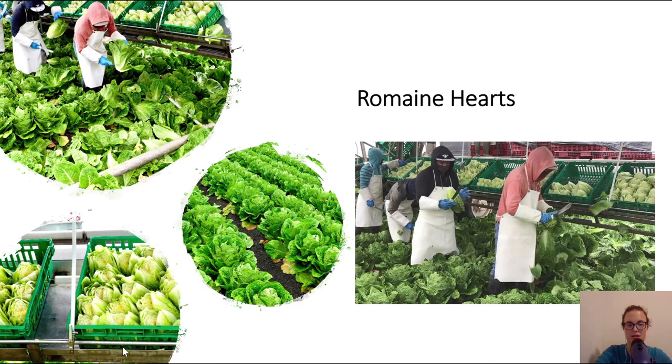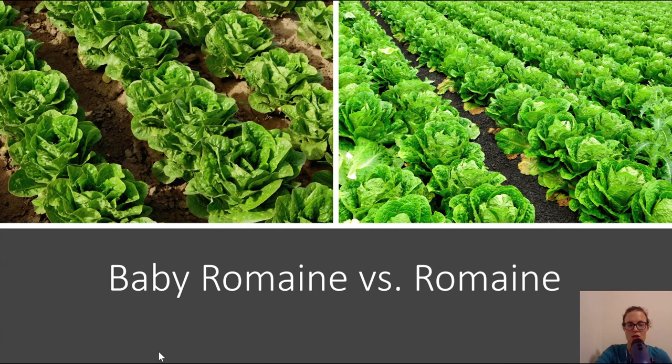In this case, these are going onto the processor, which is why they are in plastic containers instead of final packaging for the consumer. So we have baby romaine versus romaine. What's the difference? The difference is that they can be the same type of romaine — the only difference is that baby romaine is grown closer together and for a shorter period of time, resulting in a smaller head of romaine.